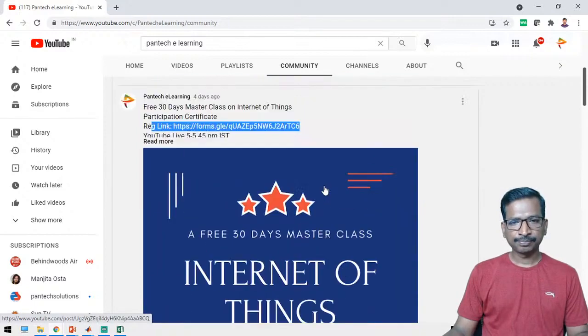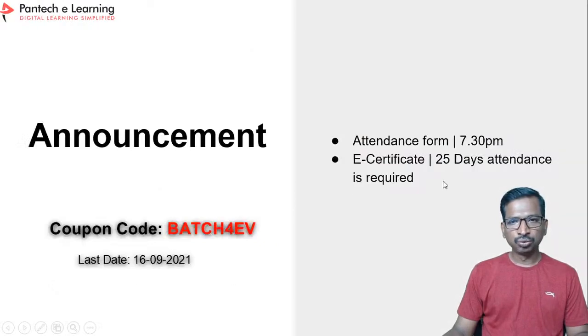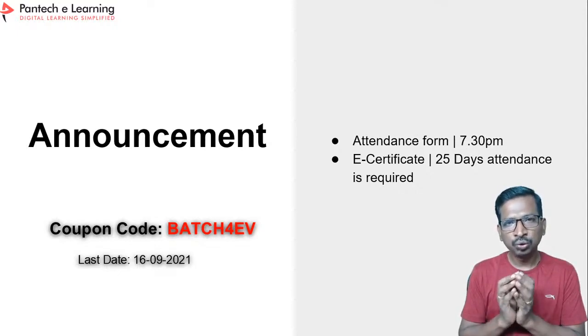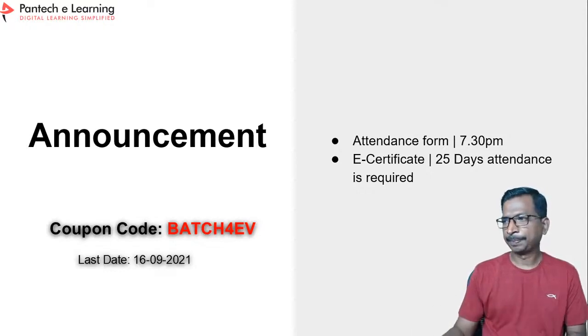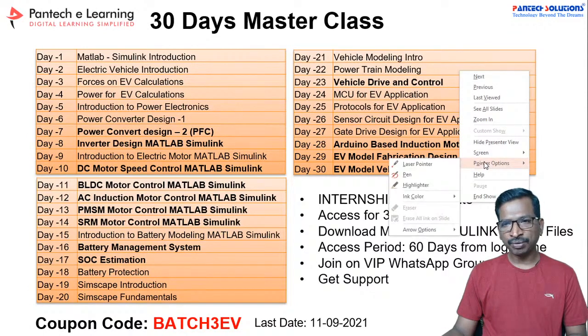At 7:30 PM we will share the attendance form — please don't forget to submit it. You need to submit 25 days of attendance to get a webinar certification. Till the 16th you can join batch 4 EV. So far we have covered motor control, battery sections, and basic models — now we are into powertrain modeling on day 22.